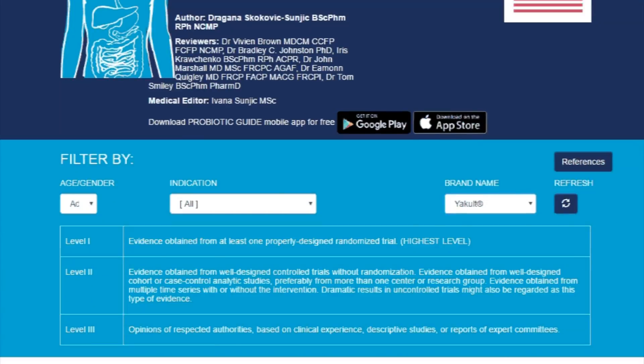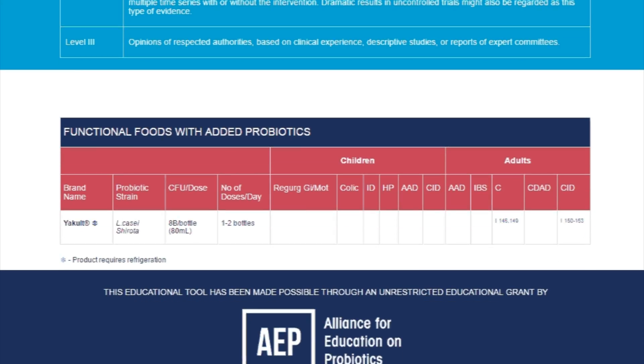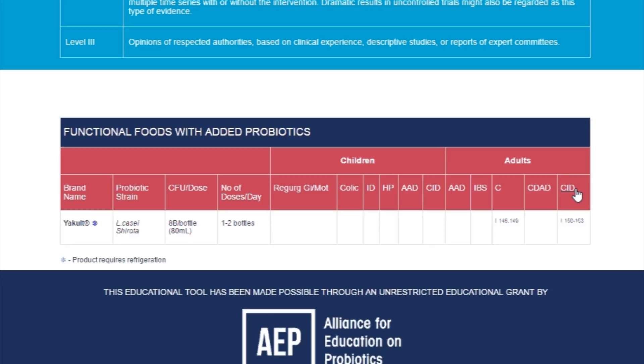Certain strains of probiotics are good for addressing certain issues, such as maybe Yakult is good for boosting your immune system, or other strains are good for addressing irritable bowel syndrome. I'm not an expert at all the different strains of probiotics, but if you need to figure out which strain to take, it would be good to go to this website to figure out which problems you have, and then look up which products address them.